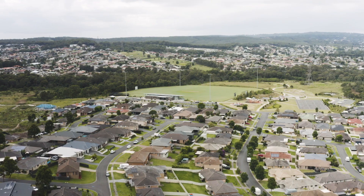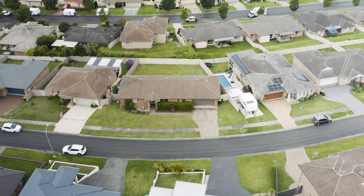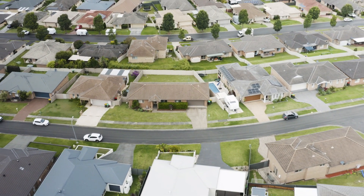Perfectly positioned to all major roads, especially if you need to get to the Hunter Valley or Sydney — living in Cameron Park will have you on your way sooner.